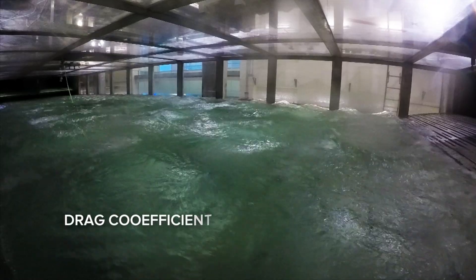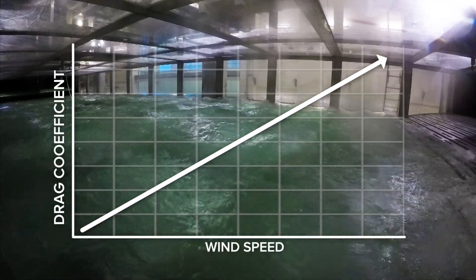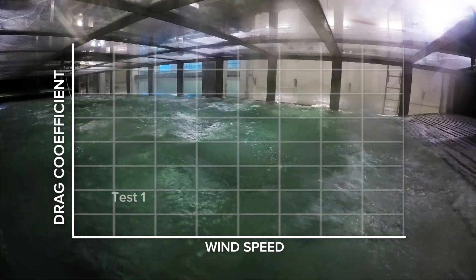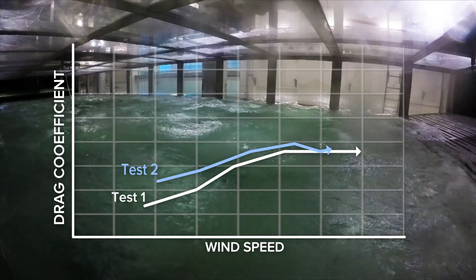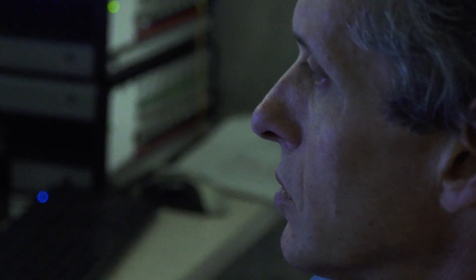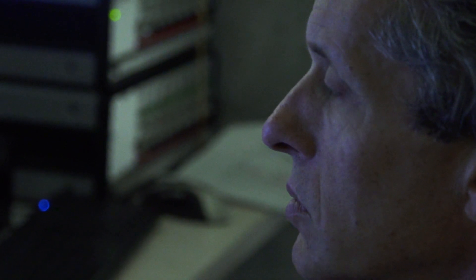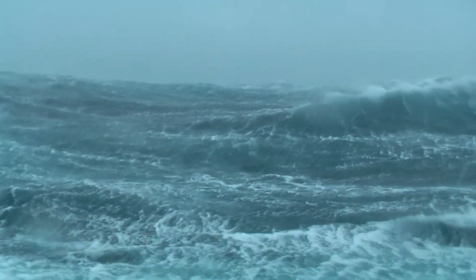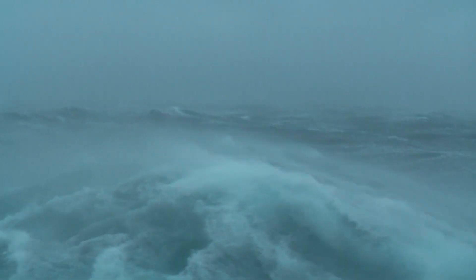All of the forecast models are using a drag coefficient. It used to be thought that it just increased with wind speed linearly — just kept going up. But what we showed was that the drag coefficient, in fact, started to level off. It didn't keep going up. The problem with that was, based on what we knew about the drag coefficient, it wouldn't be possible to get a Category 5 storm. Why is it that we know there are Category 5 storms, but the maximum potential intensity, based on what we know about the drag coefficient, wouldn't allow that?